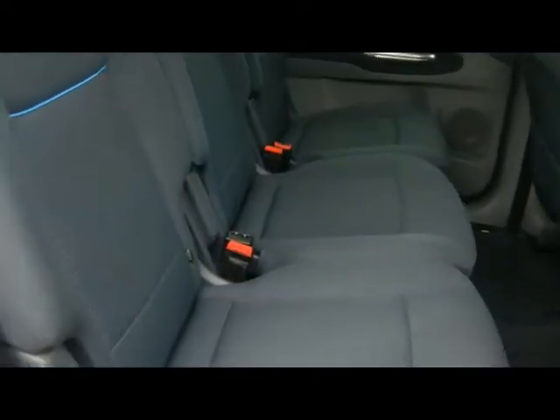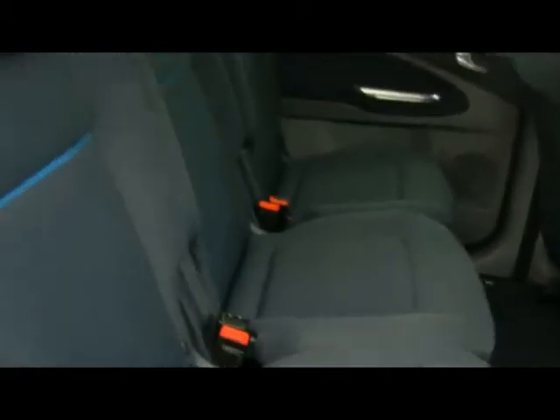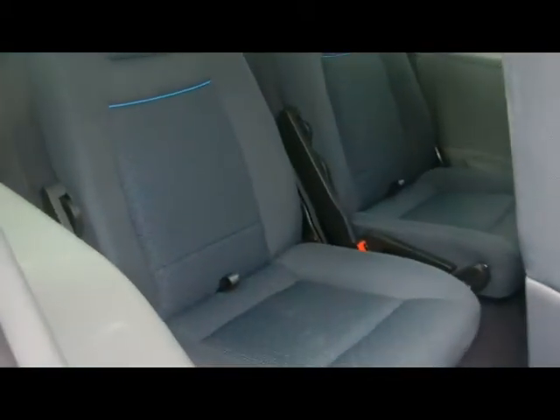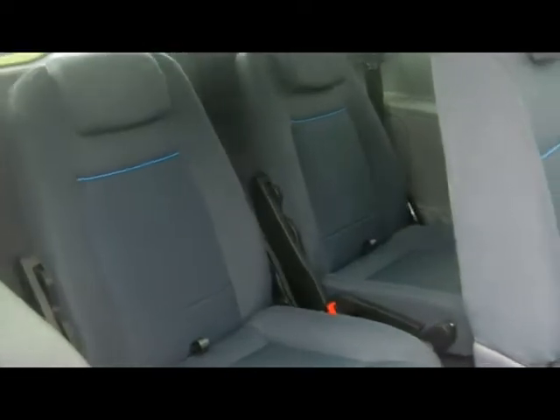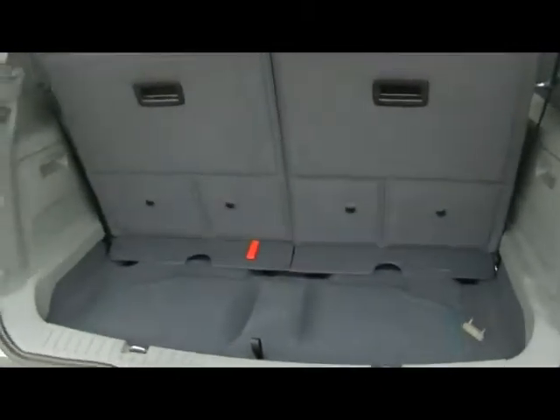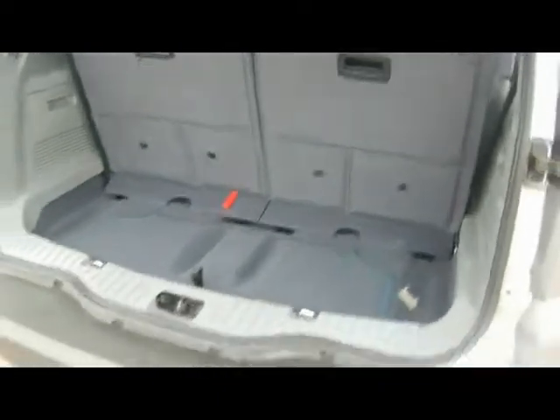With the S-Max you obviously get a 7 seat system which consists of 3 completely individual seats here in the middle. All those are fixed child seat supports. They do fold forward to reveal the two seats in the back, which are pretty much almost full size — there's loads of leg room. The great thing about these is that they fold completely flat back into the floor, so when they're not in use you're not sacrificing any boot space. However when they are in use you've still got quite a lot of room, especially compared to the competitors of this car.